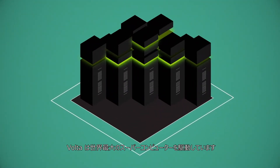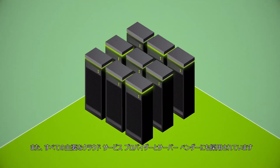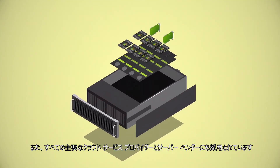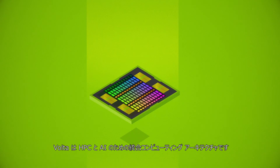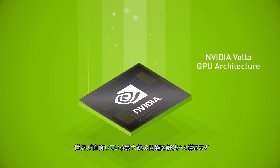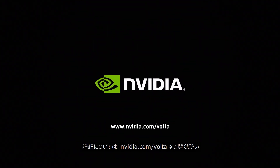Volta powers the world's largest supercomputers. It is also being adopted by all leading cloud service providers and every major data center system manufacturer. This is the one unified computing architecture for HPC and AI, bringing solutions to the world's greatest challenges within reach. Learn more at nvidia.com/Volta.